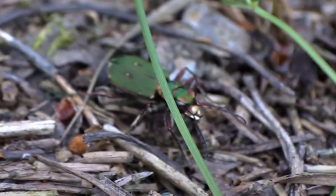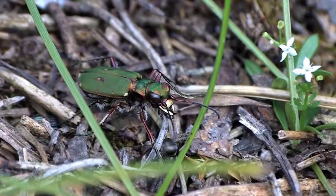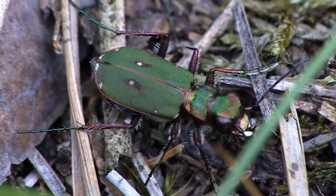Beetle. The beetle is a type of insect that has a hard exoskeleton shell. Over 350,000 species are found all over the world and come in many different shapes and sizes.